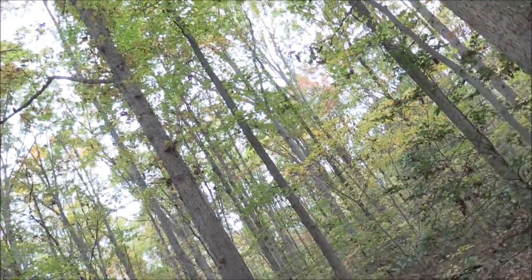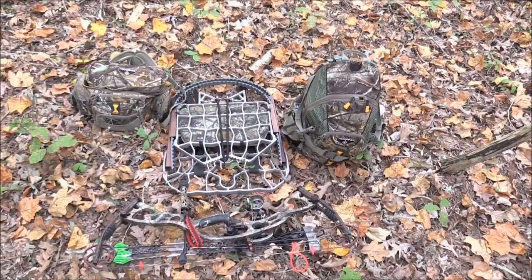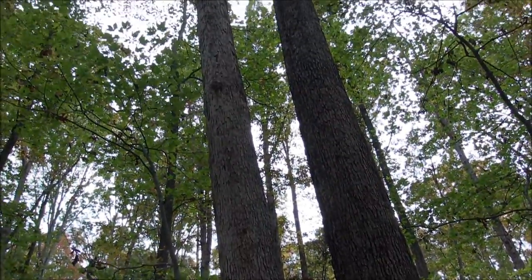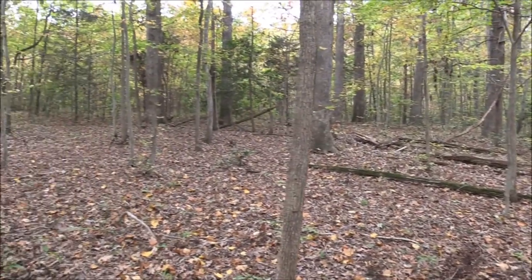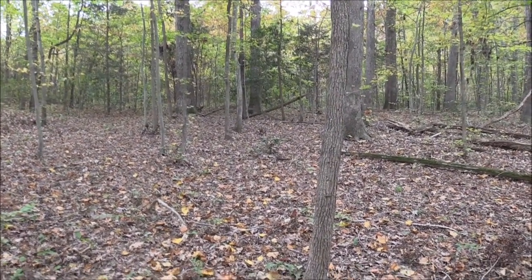I just climbed down out of the tree. Got my gear set and I'm going to go try to recover this deer. Let's see what happens — I'll show you what tree I was in and where the deer was real quick. There's the gear, ready to go. I was in this kind of double tree, way up there, and the deer was 15 yards right there somewhere. Let's go check out this arrow.